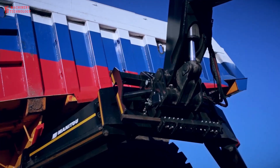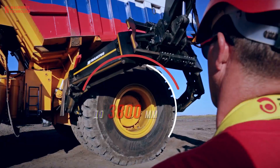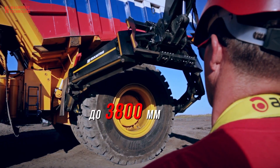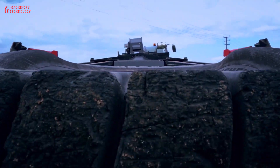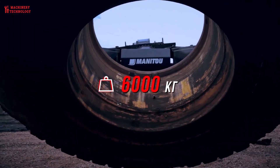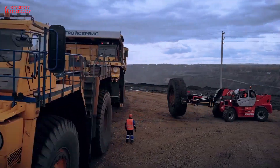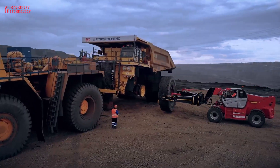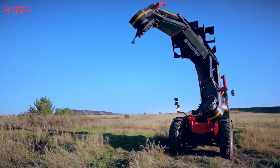Its 360-degree rotation capability allows you to perform different operations without having to move the machine. It can be used on tires and stabilizers, which provide a larger support surface for safe working — smart, ergonomic and comfortable. The MRTX3060 is ideal for construction and industrial applications. It's a powerful and precise tool that you won't be able to do without.